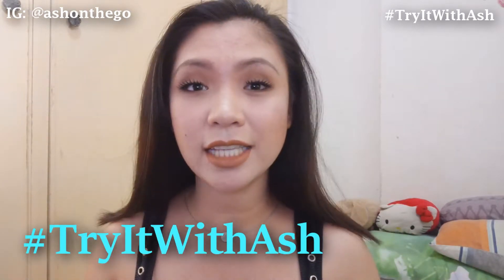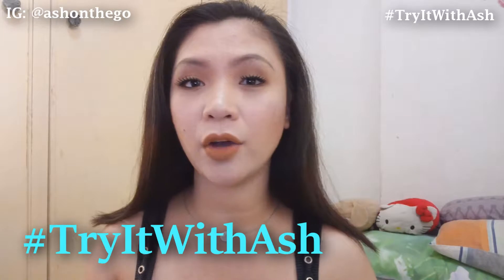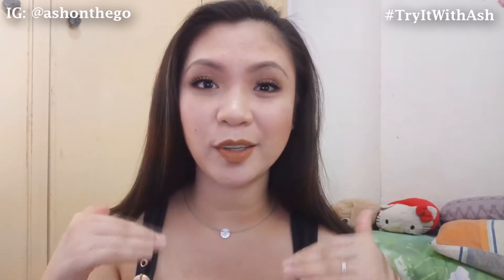Hi everyone, and welcome back to my channel! It's Ash. In today's video, we're gonna have another episode of Hashtag Try It With Ash. We're gonna try out an eyeshadow palette and a lip color — a lipstick. We're gonna try it out and give it a little twist: I'll make it a makeup look, which is this makeup look. Let me show you the products.